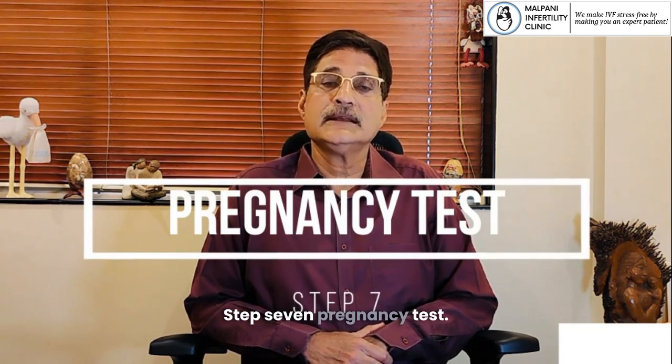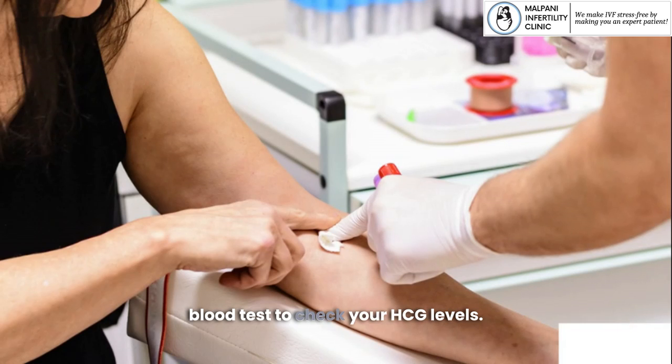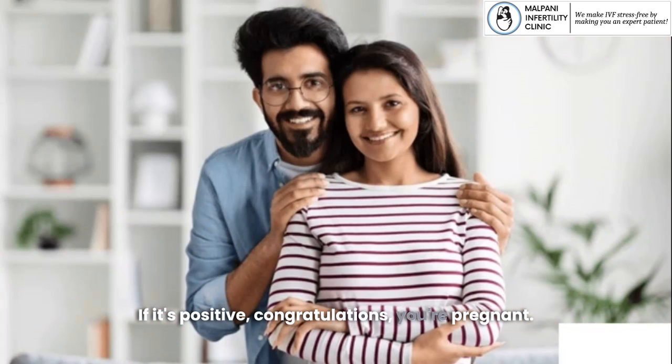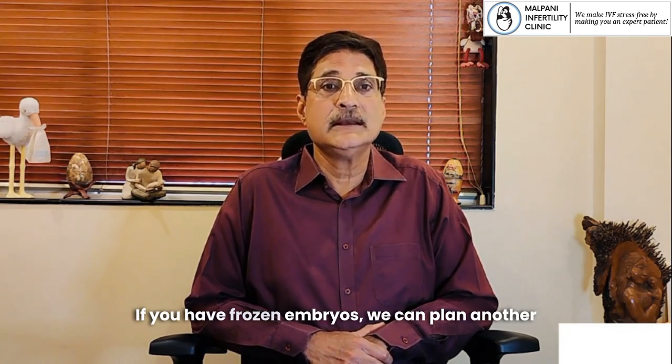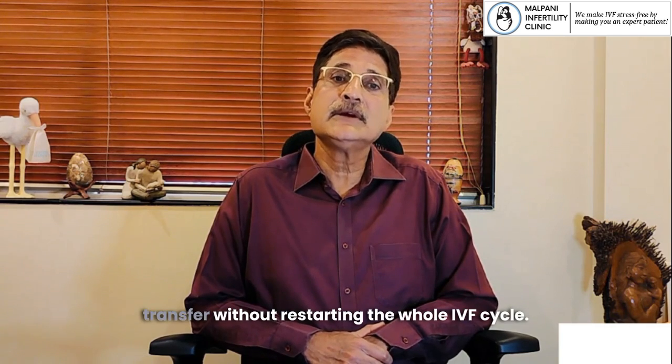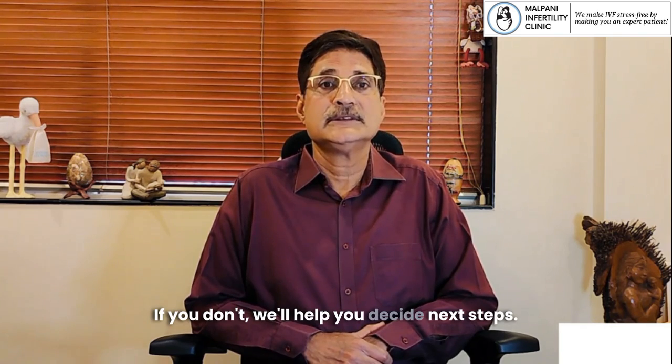Step 7: Pregnancy Test. About 14 days later, we do a blood test to check your HCG levels. If it's positive, congratulations — you're pregnant. If not, don't lose heart. If you have frozen embryos, we can plan another transfer without restarting the whole IVF cycle. If you don't, we'll help you decide next steps.